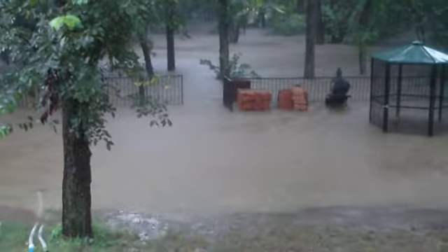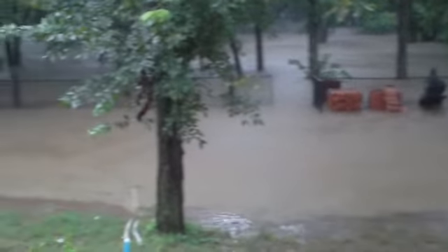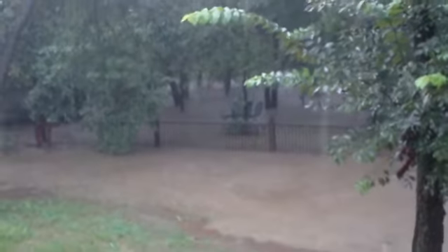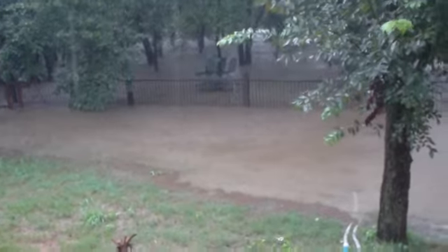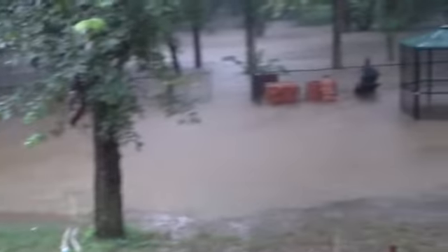Isn't this just lovely and wonderful? Tomorrow when the water recedes we'll see what kind of damage we've got. Normally that table there is high and dry and still about 50 feet away from the creek, but as you can tell now, that's just not the case.